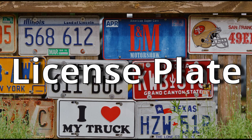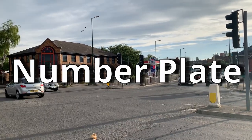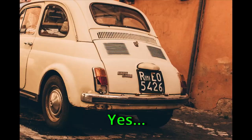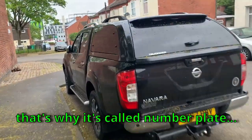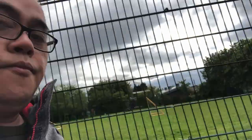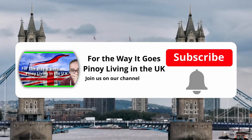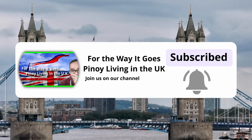Number 60: License plate. The term for license plate here in the UK is 'number plate' — which makes sense since it literally has numbers on it. That's the way it goes! Maraming salamat and don't forget to like, subscribe, and click that notification to be updated for my future vlogs.